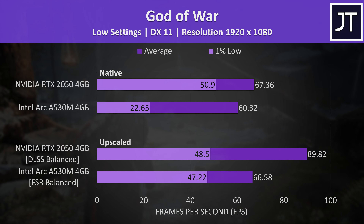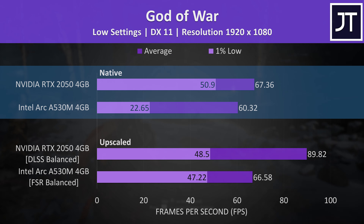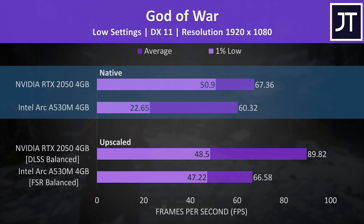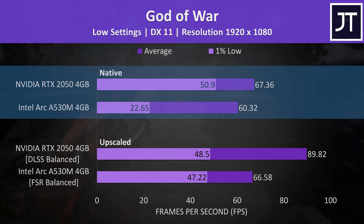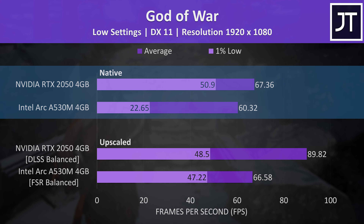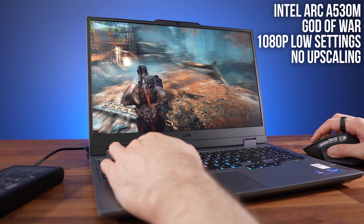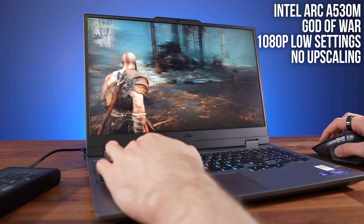God of War was faster with Nvidia too, but check out the difference in 1% lows, which represent the dips in performance. Although the Nvidia laptop was 12% faster in average FPS, it's 125% better in terms of 1% low. Basically this means the Nvidia laptop is way more stable in this game, and the Intel laptop was struggling a lot — at least until we use upscaling. Seriously, just look at this: even at the lower setting preset, gameplay is super choppy on the Intel laptop and very annoying to play on, and this wasn't the only game.